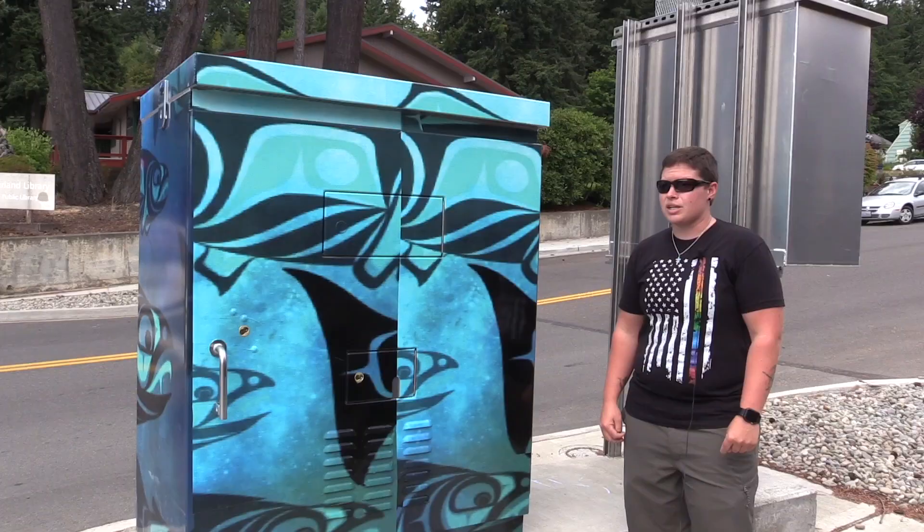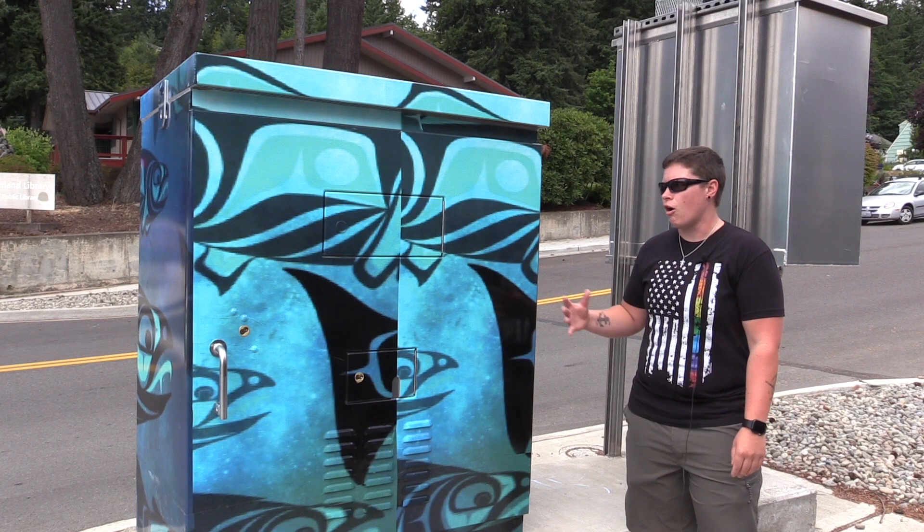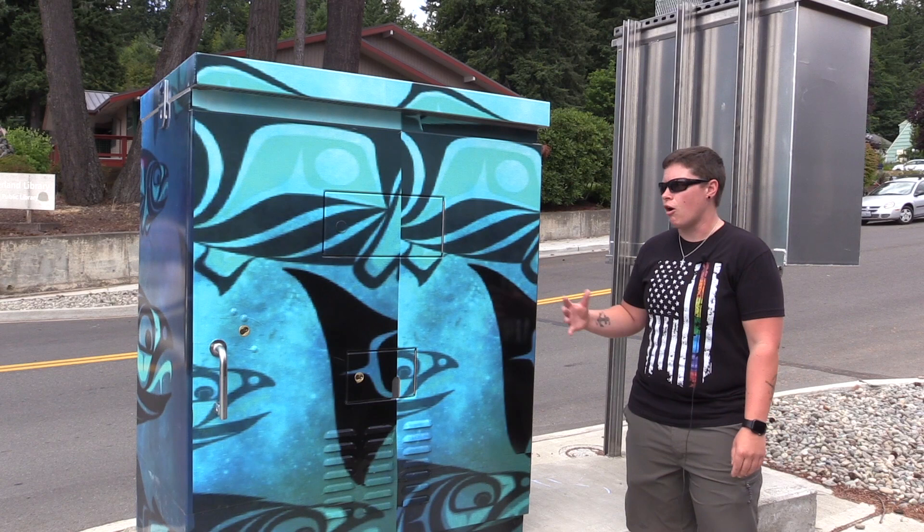What about the rest of the boxes around town? The first three are going to stay up unless something bad happens to them — vandalism of some kind or someone runs into it — then we'll replace it. But other than that, we want to try to get all of them up before we go and redo them later on.